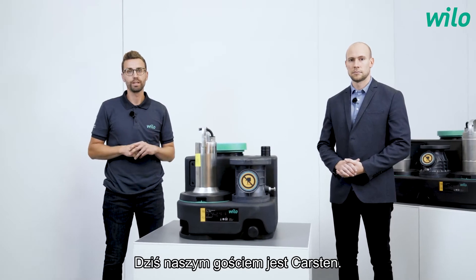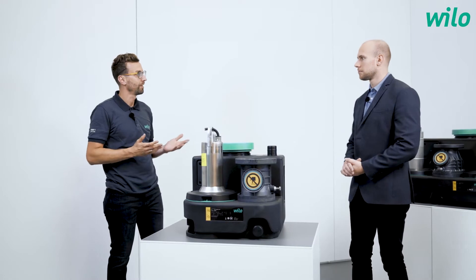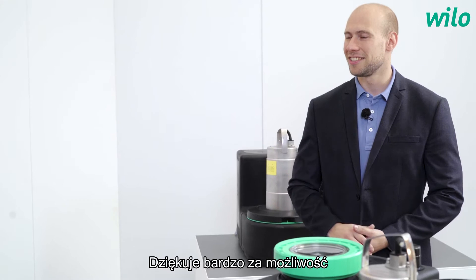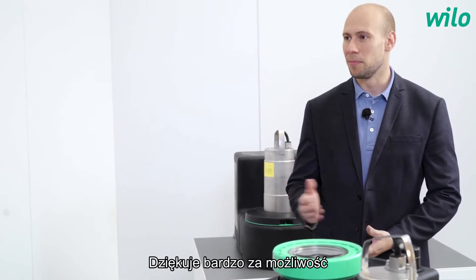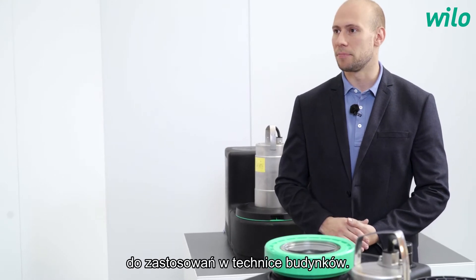Today my guest is Carsten. Carsten is a product manager. Carsten, which product are we talking about today? Hi Fabian. Thanks a lot for the opportunity to represent our new DrainLift Sani lifting units for building surface application.